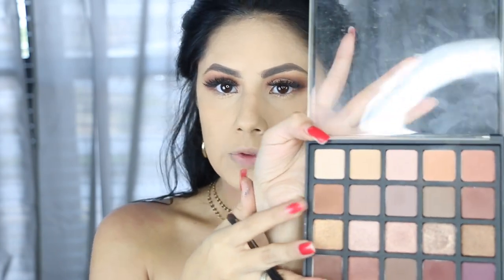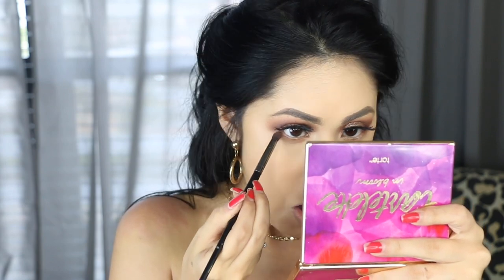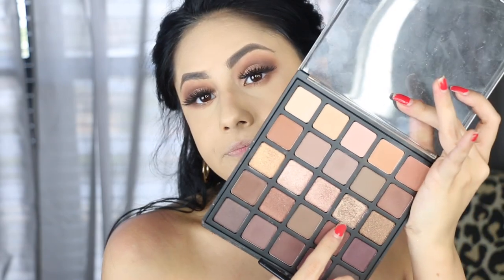Lashes are on! I'm picking up that same brown we used in the crease on a pencil brush and really getting it in there on the lower lash line, connecting it to where the top eyeshadow meets. Then I'll take a little bit of that shimmery bronze color on the same pencil brush and pop it right over the lower lash line too.